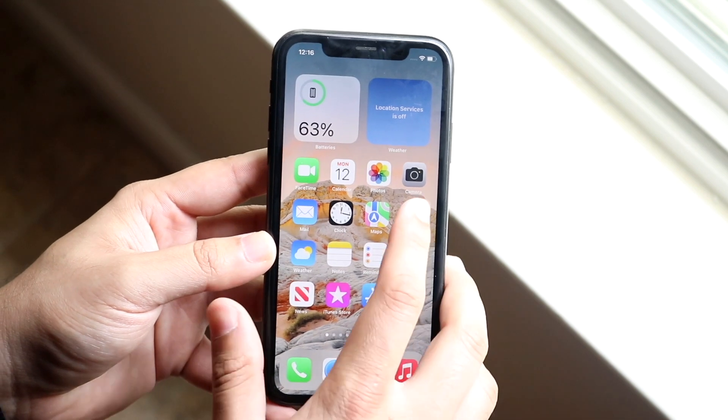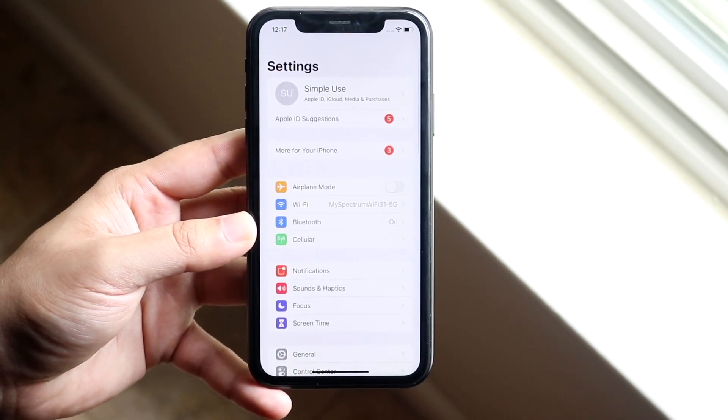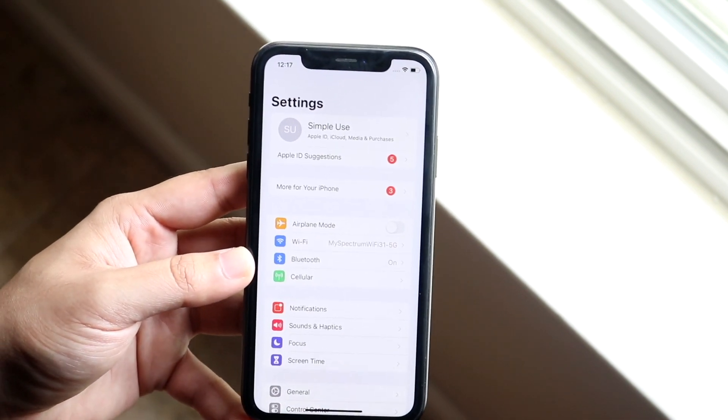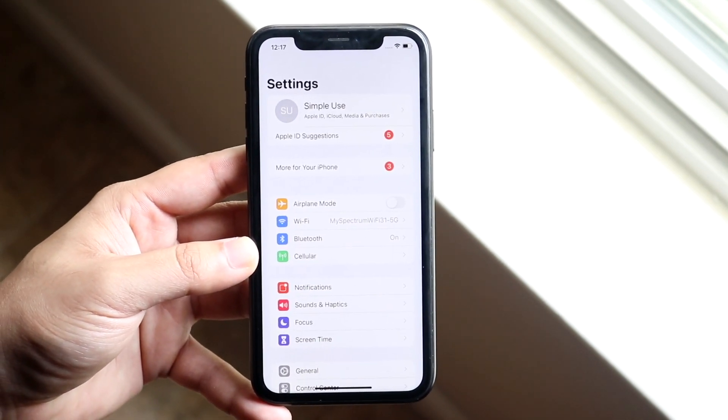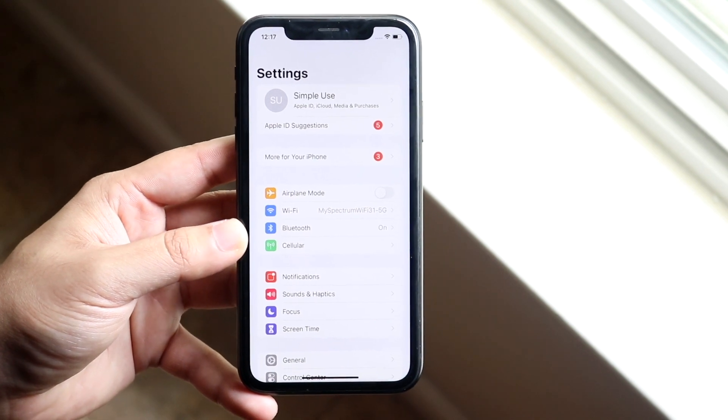In order to do this, you want to hop into your Settings app — and this only works on iOS 15. If you're watching this the day it came out you may not have the beta, and I would not recommend installing the beta, but the official version is around the corner in about two months.